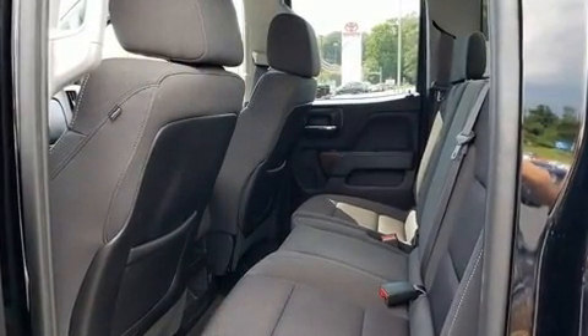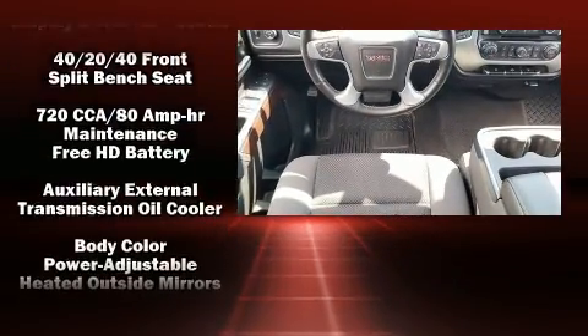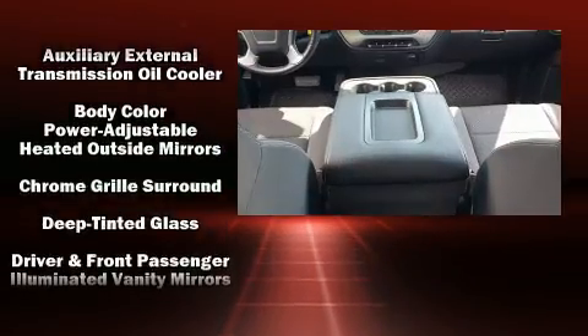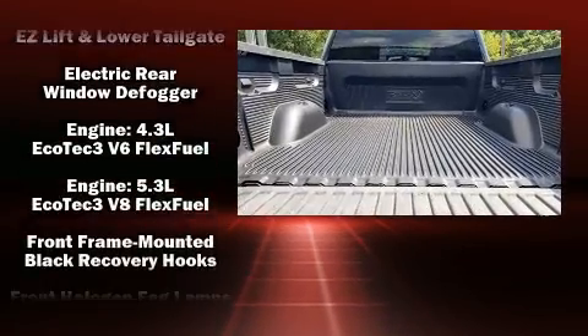Top features include cruise control, a built-in garage door transmitter, a rear step bumper, an outside temperature display, skid plates, remote keyless entry, and power windows.